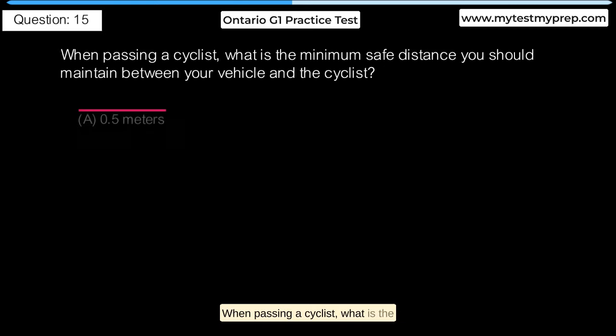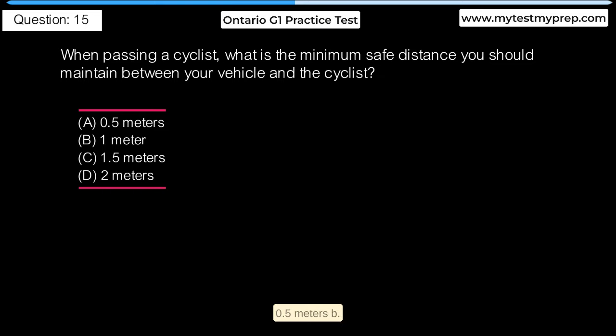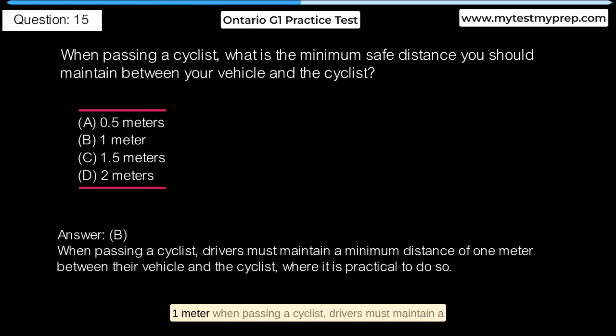When passing a cyclist, what is the minimum safe distance you should maintain between your vehicle and the cyclist? A. 0.5 meters. B. 1 meter. C. 1.5 meters. D. 2 meters. Answer B: 1 meter. When passing a cyclist, drivers must maintain a minimum distance of 1 meter between their vehicle and the cyclist, where it is practical to do so.